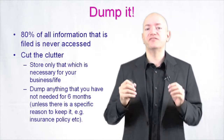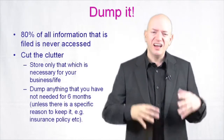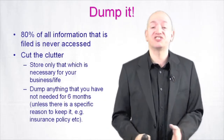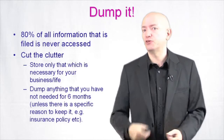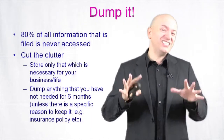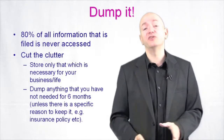Dump things that you have not needed for six months, unless there are specific reasons why you need to keep them. Things like insurance policies you need to keep — your will, your passport, for example. You need to keep those things. But everything else, there's a lot of stuff out there that you really don't need.